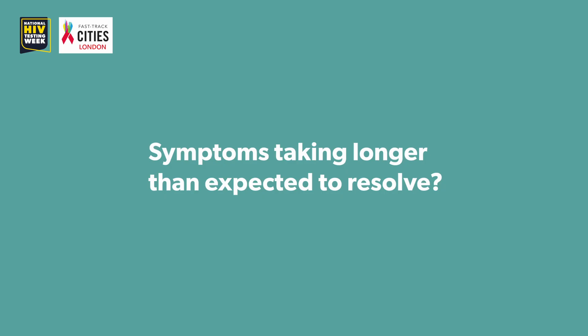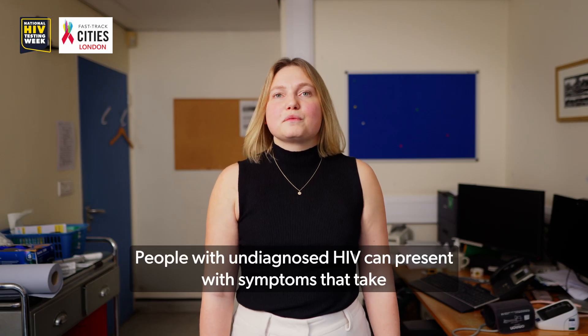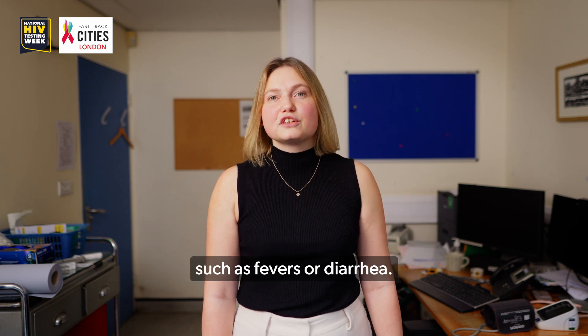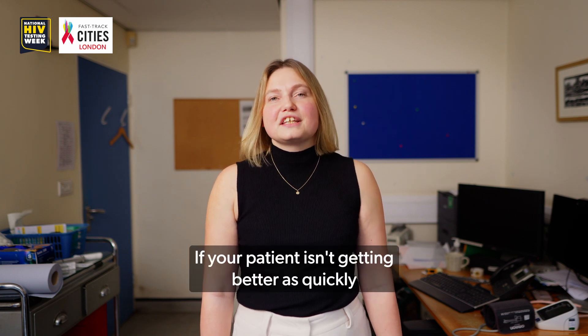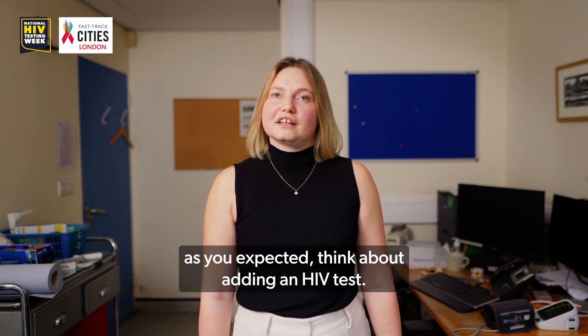Symptoms taking longer than expected to resolve? Do an HIV test. People with undiagnosed HIV can present with symptoms that take longer than expected to get better, such as fevers or diarrhoea. If your patient isn't getting better as quickly as you expected, think about adding an HIV test.